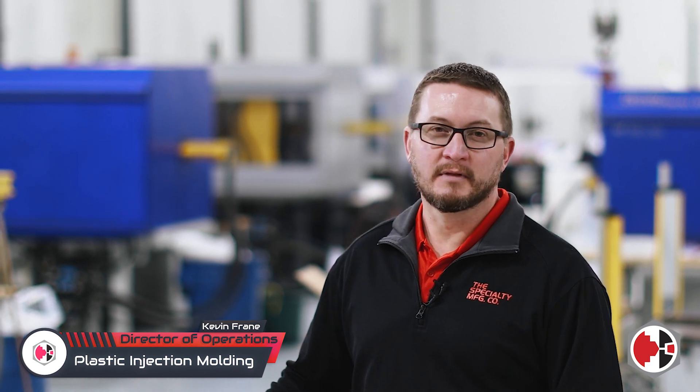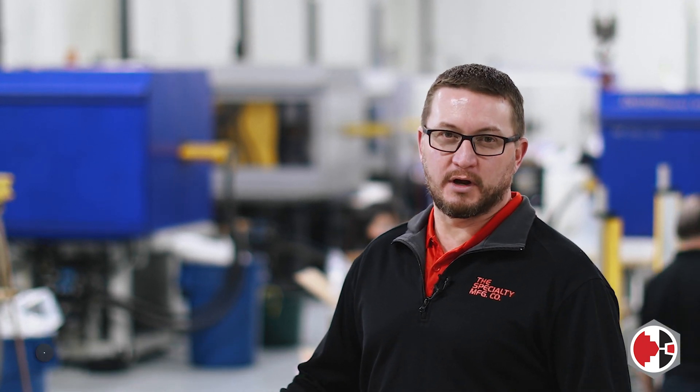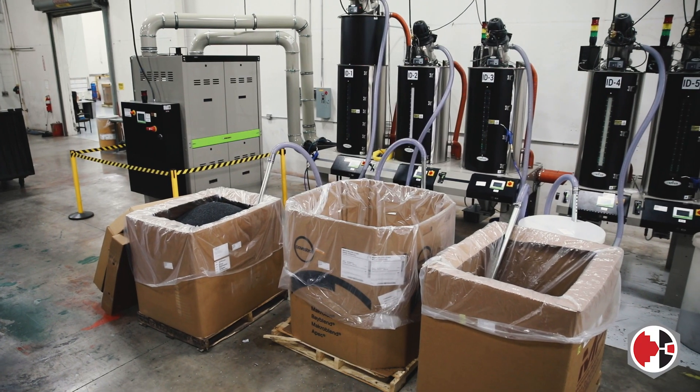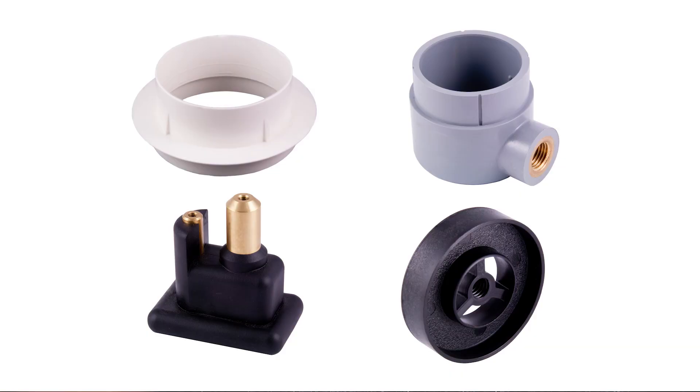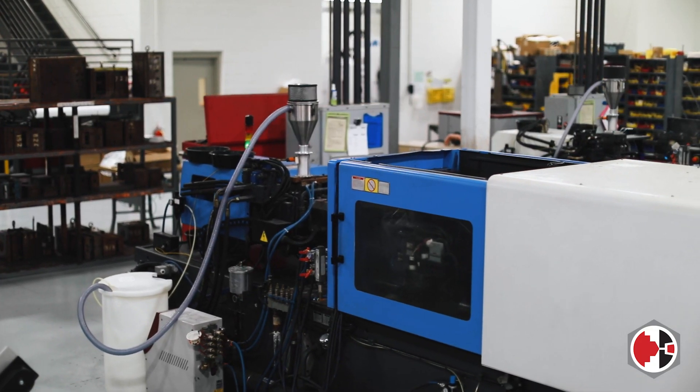Kevin Freyne, Director of Operations, here to talk to you about plastic injection molding. It's one of the many processes we have in our vertically integrated operations. As you can see from all the machines behind me, we make a vast array of different parts — parts specific to customer application, specific to customer prints.